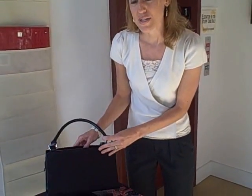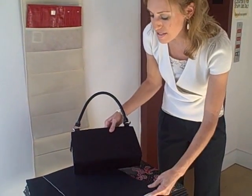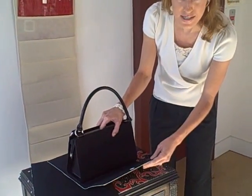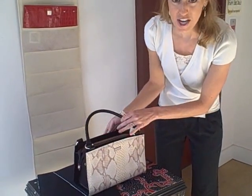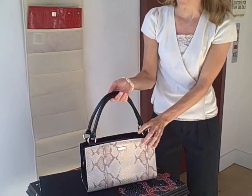You can either get yours in a black or a brown base. And what is so awesome about this is that you simply, in three seconds, slip on a shell and you are ready to go out with whatever color bag you want.